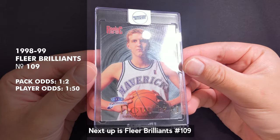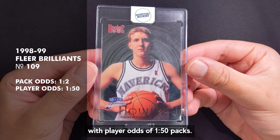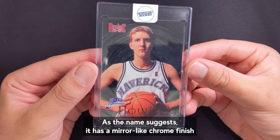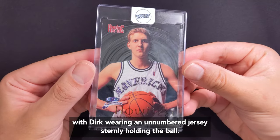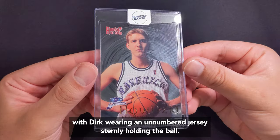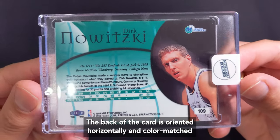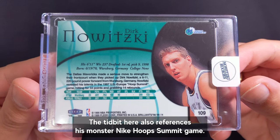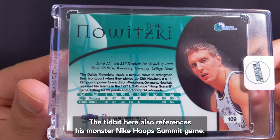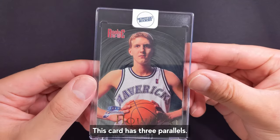Next up is the Clear Brilliance number 109 with player odds of 1 in 50 packs. As the name suggests it has a mirror-like chrome finish with Dirk wearing an unnumbered jersey sternly holding the ball. The back of the card is oriented horizontally and color matched to the player's team, so Dirk gets his Mavericks blue here. The tidbit here also references his monster Nike Hoop Summit game. This card has three parallels.